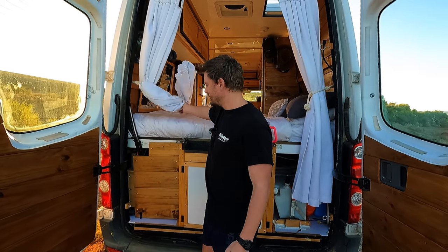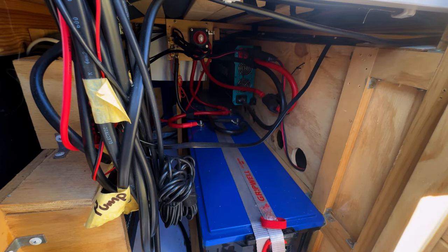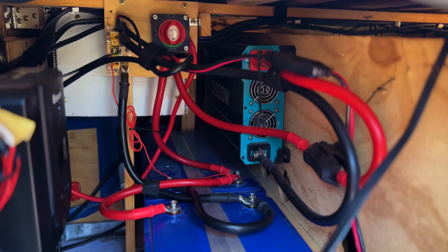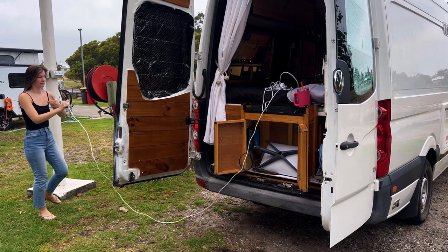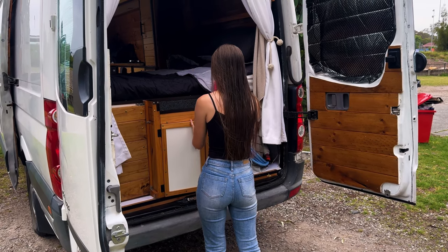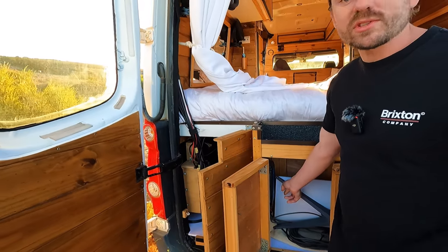Welcome to the garage — the beating heart of our van. It's got two 200 amp hour batteries and the idea is that we never need to plug in. There's only been one occasion where we've plugged in due to two weeks of overcast weather, but other than that we've never plugged into main shore power. If we did want to, there's this little connector here so we can charge off a house.